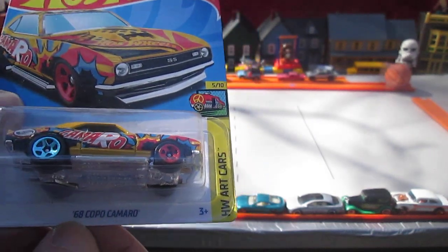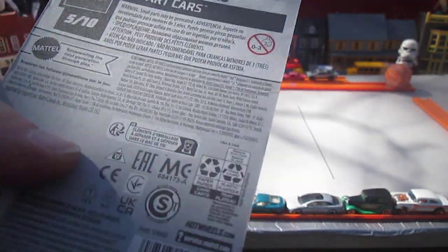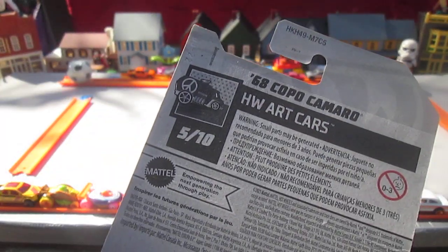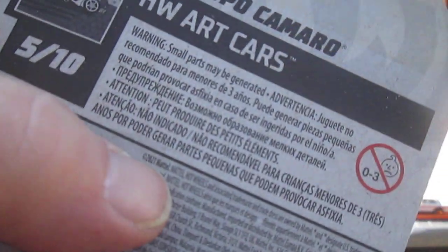Hint, hint, Samuel. 68 Copo Camaro. We got nice temperatures right now. 2021 copyright.